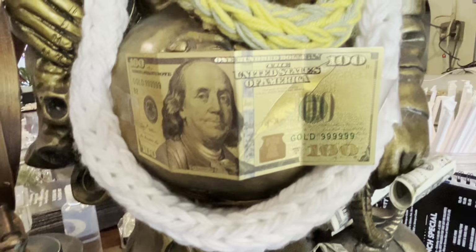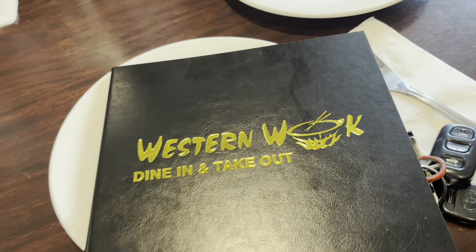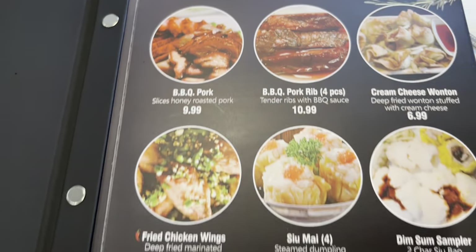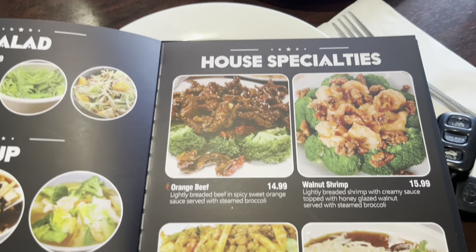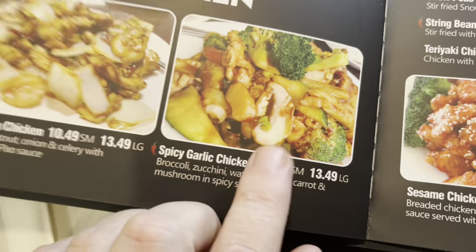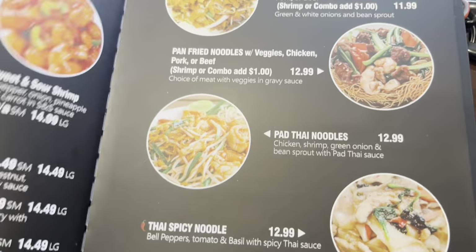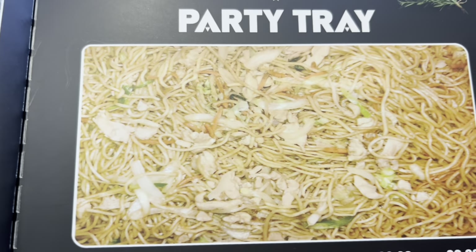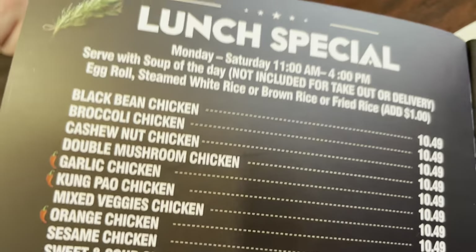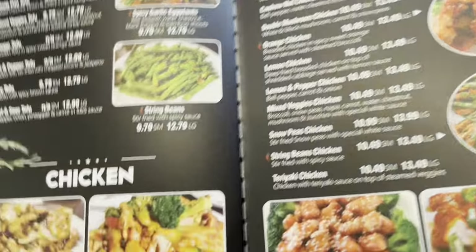I've got the same $100 bill in my wallet. Let's take a look at this menu — we've got appetizers, salad, soup, house specialties, vegetables, tofu, chicken. I'm probably gonna get the garlic chicken. They also have beef, pork, barbecue pork, mushu, seafood, noodles, and different rice options. There's a big party tray and some really good lunch specials. Yeah, I'm probably going to do the garlic chicken.